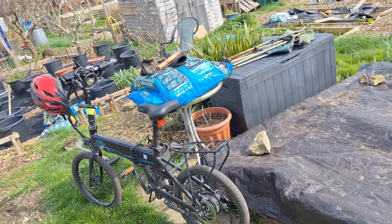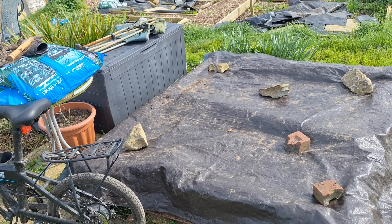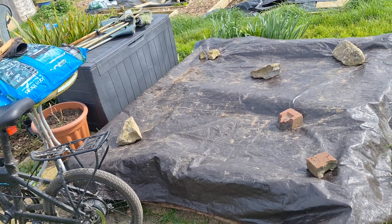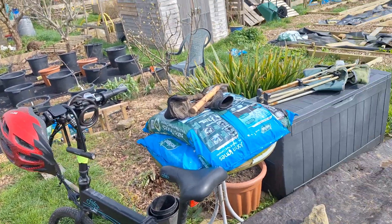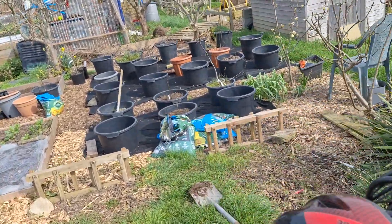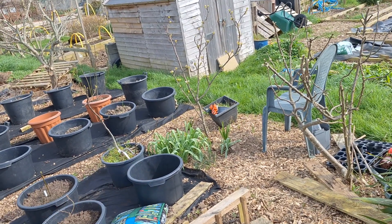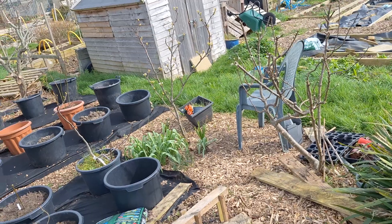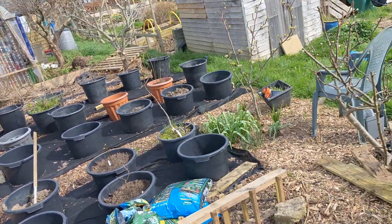I've just got to get a new base for it and then I've got to put it up, which I'm going to need quite a lot of help with, so it might not get done for a few weeks. But yeah, it's quite exciting — I'll have somewhere to put my tools. The only thing is it will cast a bit of shade on this area, particularly this apple tree and maybe a little bit on the figs, but hopefully not too much.